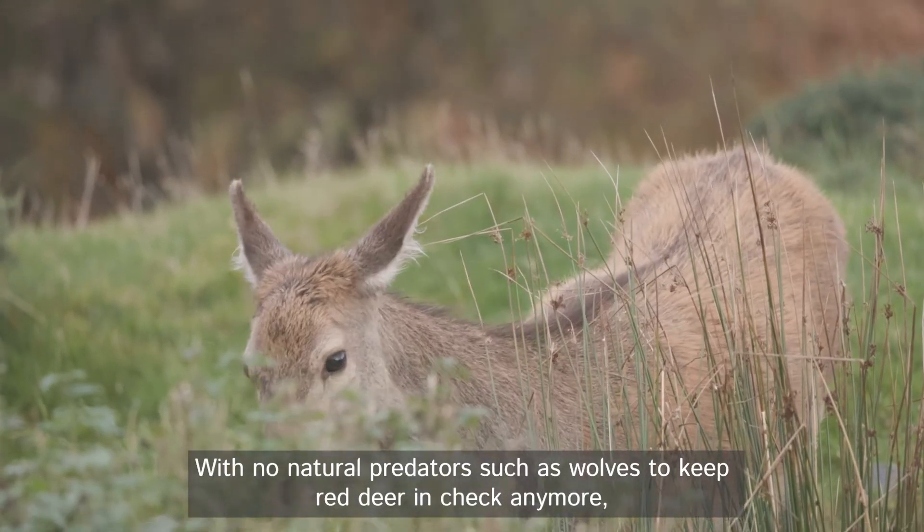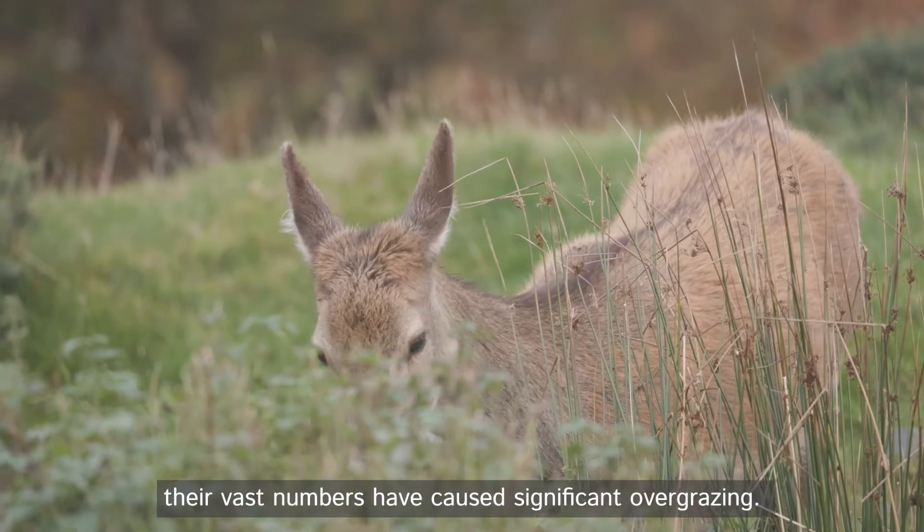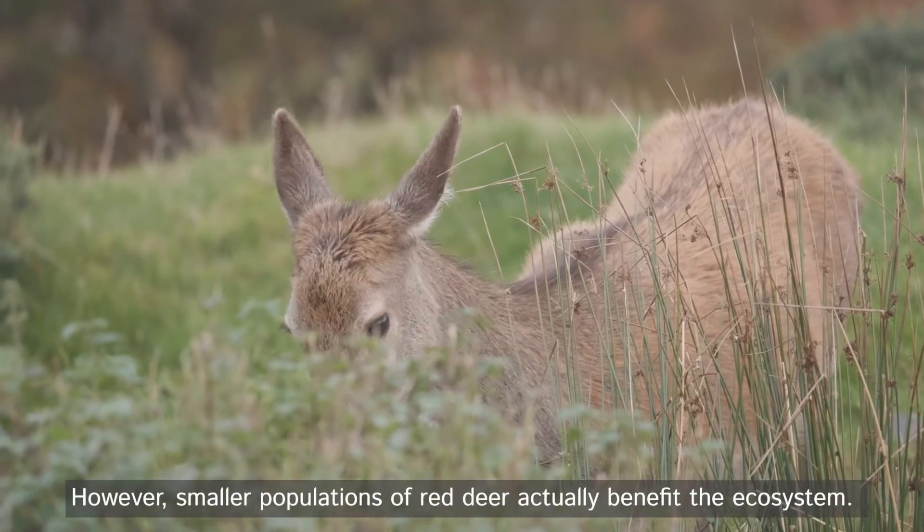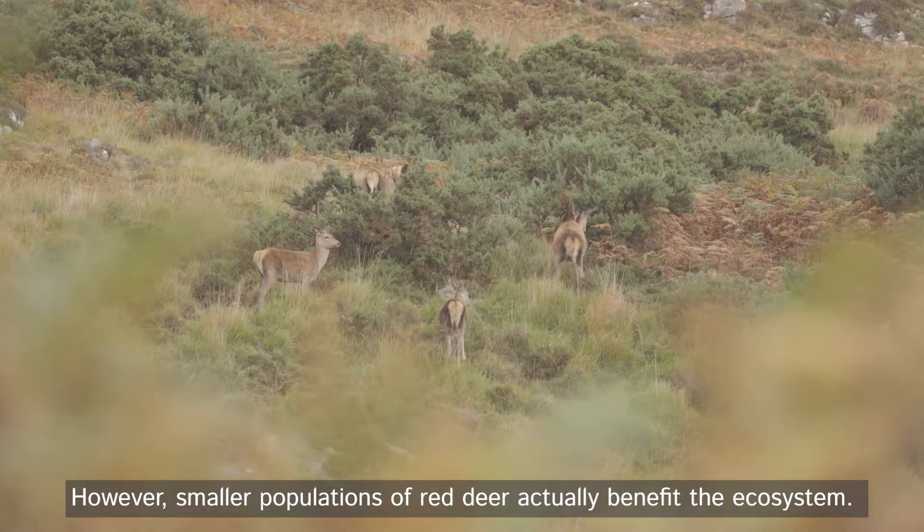With no natural predators such as wolves to keep red deer in check anymore, their vast numbers have caused significant overgrazing. However, smaller populations of red deer actually benefit the ecosystem.